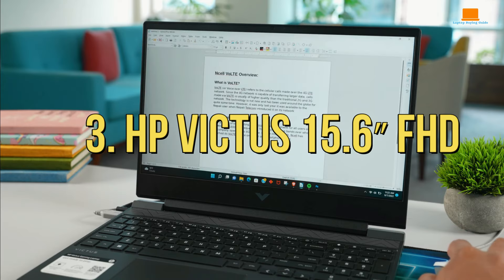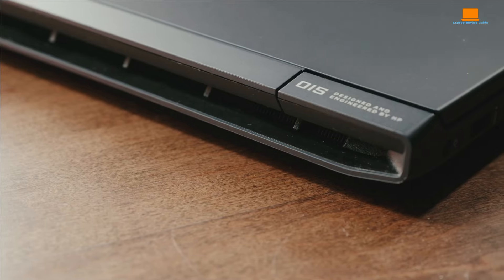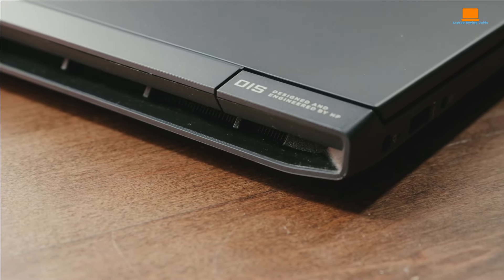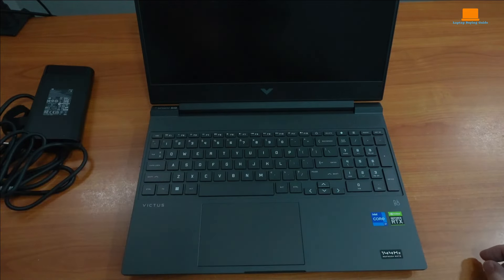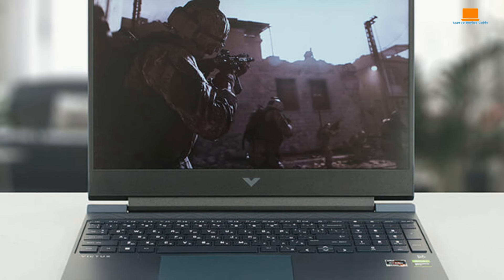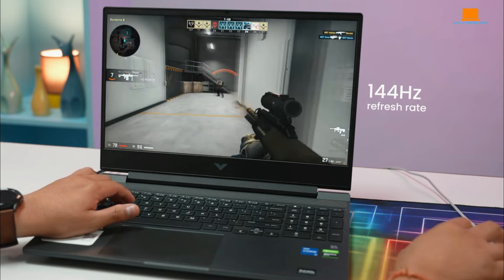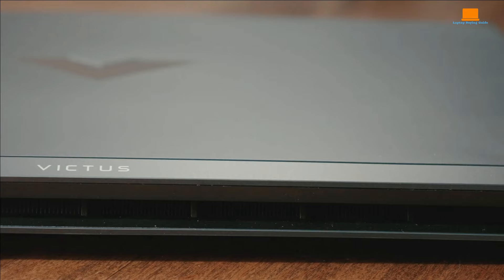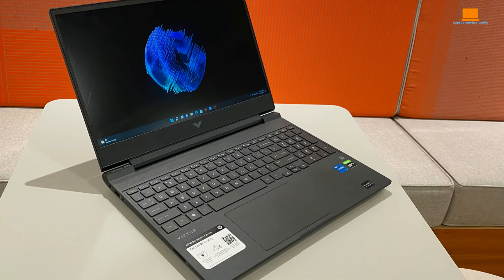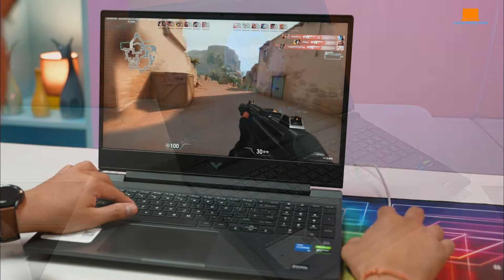Number 3: HP Victus 15.6 FHD. This powerhouse of performance is wrapped up in a sleek, portable package. With a whopping 32GB of RAM and a spacious 2TB SSD, you're looking at smooth sailing no matter what you throw at it. That 10-core, 16-way processing is pure magic — like having a personal army of processors at your beck and call. Graphics-wise, the NVIDIA GeForce RTX 2060 Max-Q delivers buttery smooth visuals. The HP Victus also features anti-ghosting keys — a godsend for late-night gaming sessions — and stunning RGB lighting to set the mood for victory.